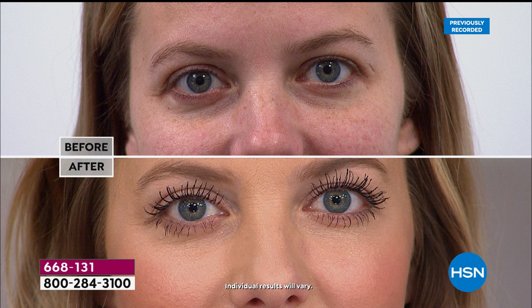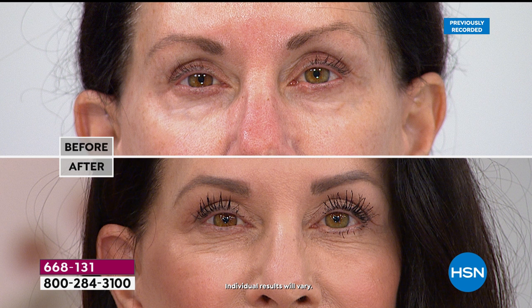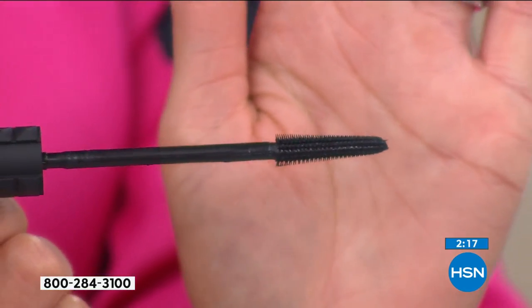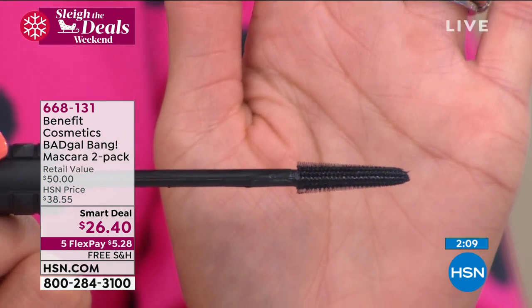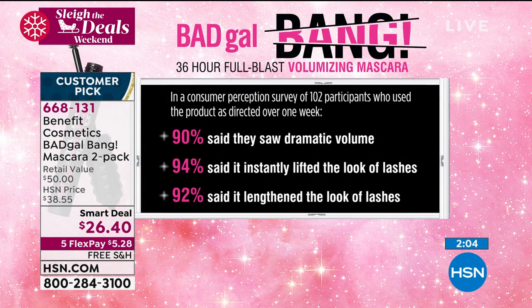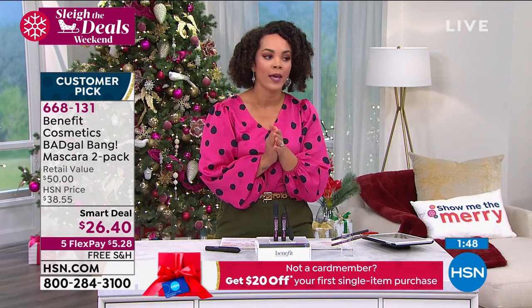Here's the before and after — you're getting that volume. It's smudge proof and water resistant, going from root to tip for great length. The brush is really special. A lot of mascaras have thick brushes, but this slim one separates your eyelashes, giving you that false-lash look with great length and volume. Don't just listen to me — 90% of users said they saw dramatic volume, 94% said it instantly lifted the look of lashes, and 92% said it lengthened their lashes. This is a smart deal and we're getting busy on the phones.